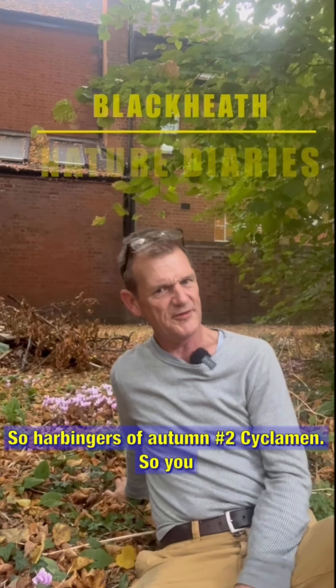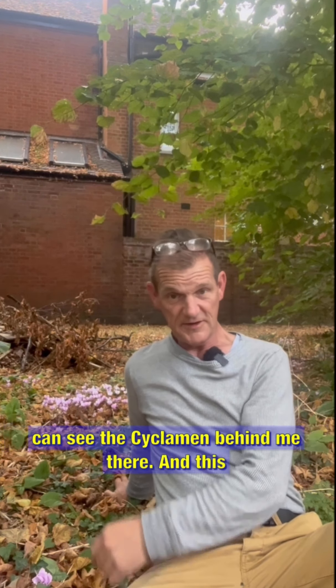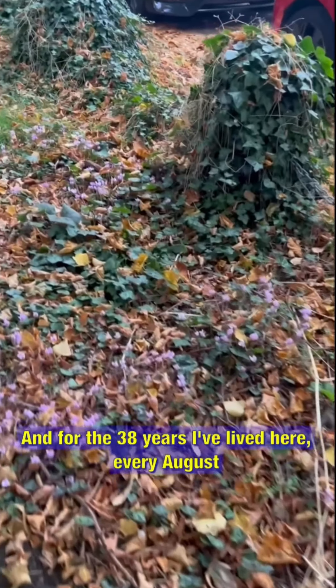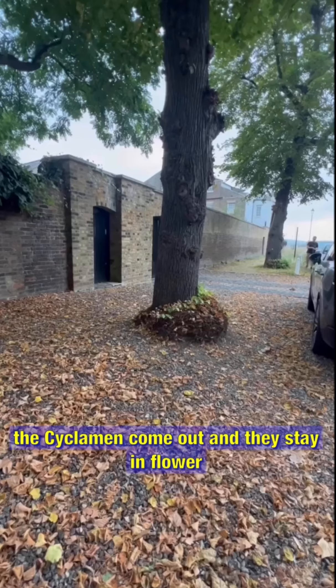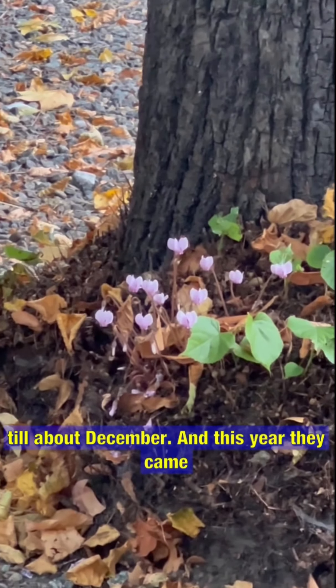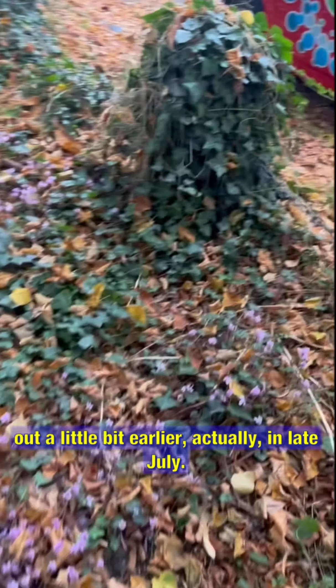Harbingers of Autumn, number two: cyclamen. You can see the cyclamen behind me there — this is the bit of green space opposite my house. For the 38 years I've lived here, every August the cyclamen come out and they stay in flower till about December. This year they came out a little bit earlier, actually in late July.